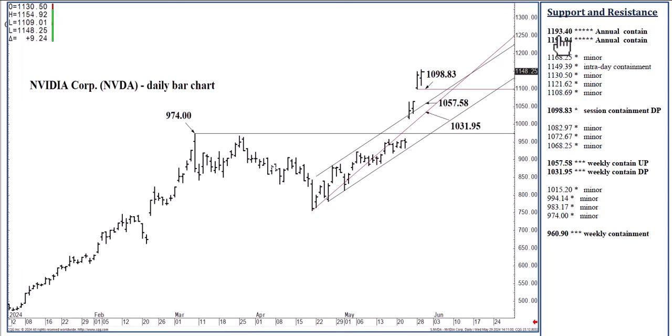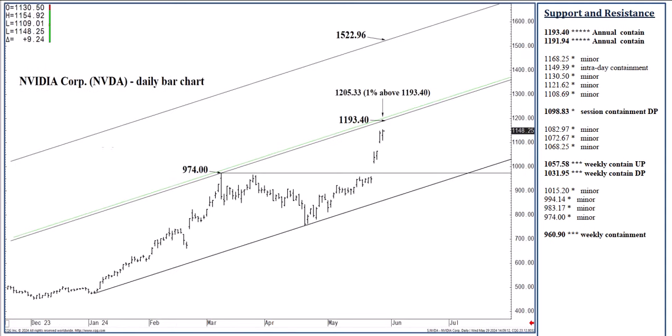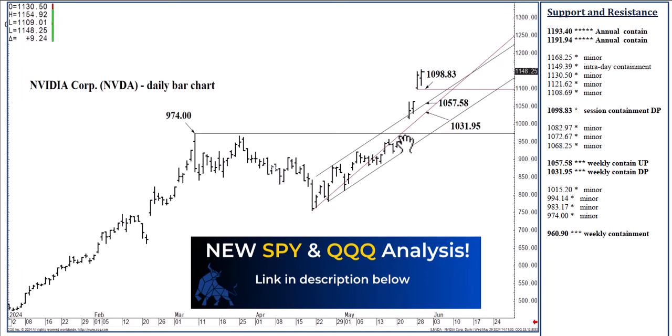From here, we can round back up into the 1190s within a week or two. So that is the one-to-two-week swing trade: buying 1057.58, selling 1193.40 and vice versa. If you're in the one-to-two-week swing trade, you could sell 1193.40 short and buy back perhaps at 1031.95, rising daily. That is really the one-to-two-week swing trade.